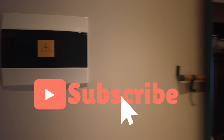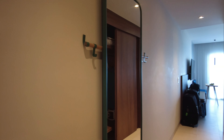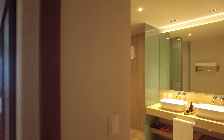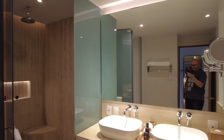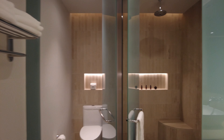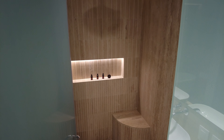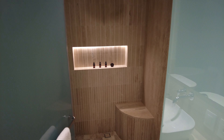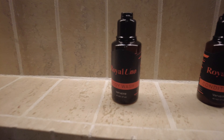Hello everybody, this is Mina from the New One Review channel. Today we're doing the Royal Cancun beachfront room 8213. We walk into the bathroom — it's a double sink bathroom with your usual stuff: toilet, walk-in shower. They replenish every day: conditioner, body wash, shampoo,